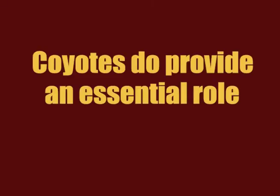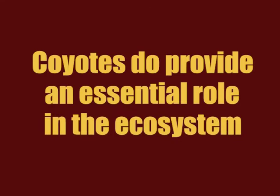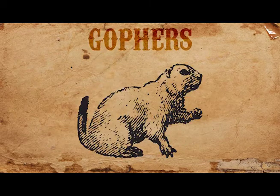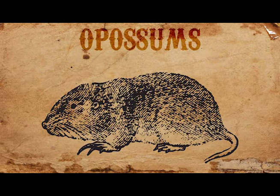Coyotes do provide an essential role in the ecosystem by helping to control the rodent population. They are predators of geese, squirrels, mice, moles, gophers, possums, and other small animals.